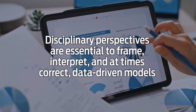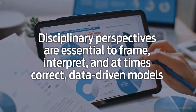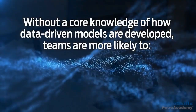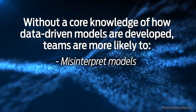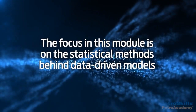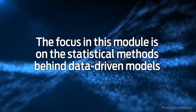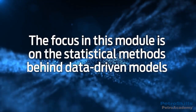Further, disciplinary perspectives are essential to frame, interpret, and at times correct data-driven models and draw from these models the most useful and appropriate inferences. Without a core knowledge of how data-driven models are developed, teams are more likely to misinterpret data-driven models, draw incorrect inferences, and take actions that data may not support. The focus in this module is on the statistical methods behind data-driven models, including the interpretation of outliers, and will both show how data interpretation may go wrong and model the informed mindset needed to interpret data appropriately, leading to supported actions.